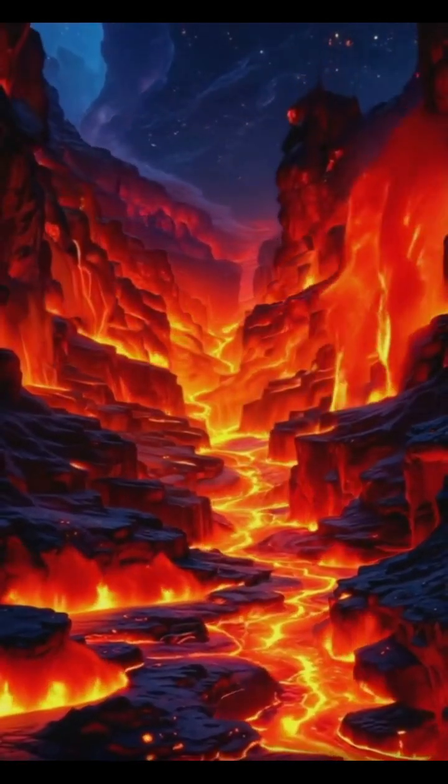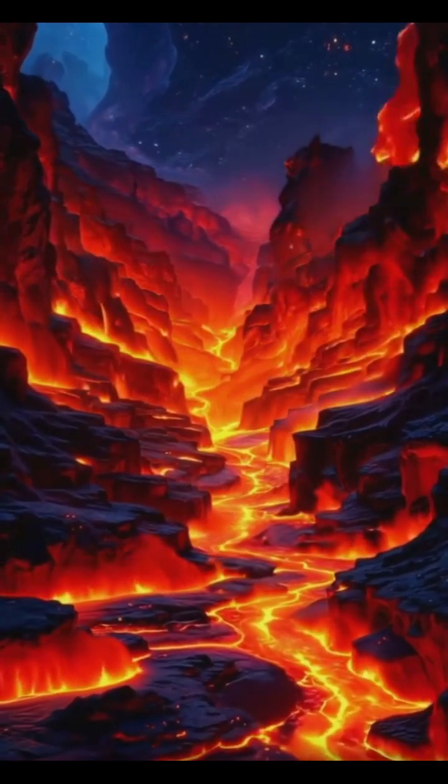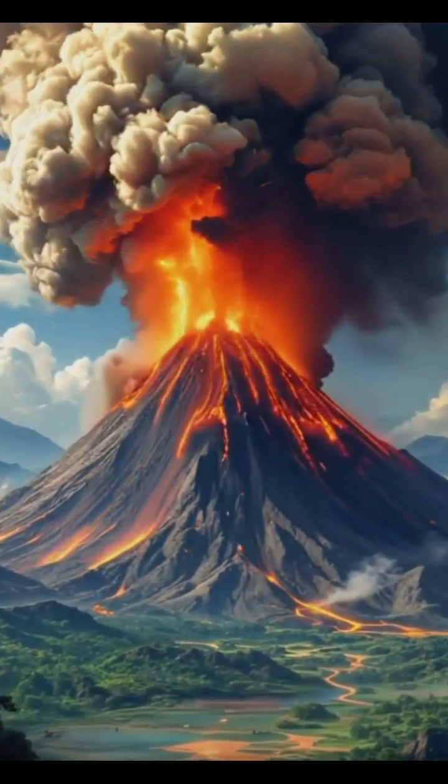As it nears the surface, the dissolved gases in the magma expand rapidly, causing the eruption we see on the surface.